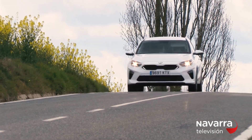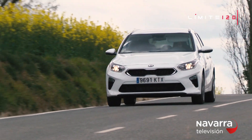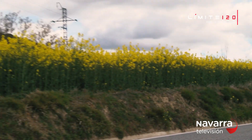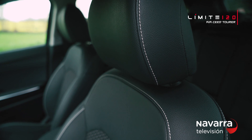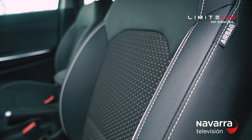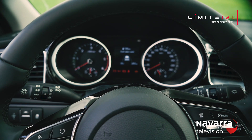In the Kia Ceed Tourer, comfort and security go hand in hand. You can activate the electric parking brake with just the press of a button. In addition, all seats can be heated rapidly on cold days, as well as the steering wheel and the windshield.